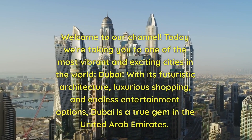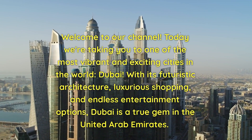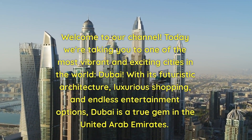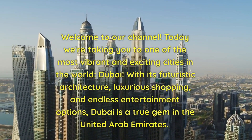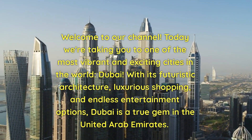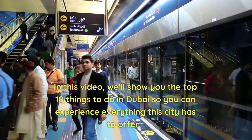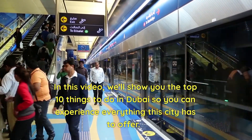Welcome to our channel. Today we're taking you to one of the most vibrant and exciting cities in the world, Dubai. With its futuristic architecture, luxurious shopping, and endless entertainment options, Dubai is a true gem in the United Arab Emirates. In this video, we'll show you the top 10 things to do in Dubai so you can experience everything this city has to offer.